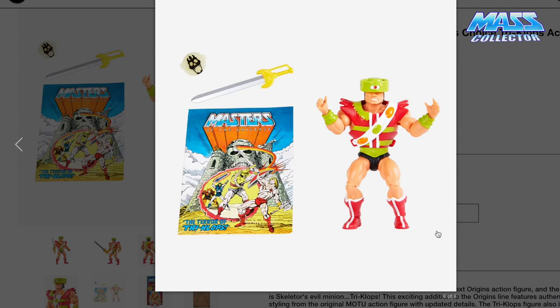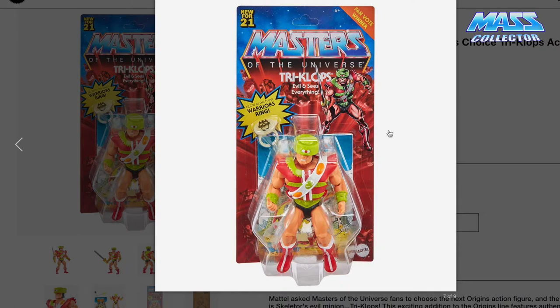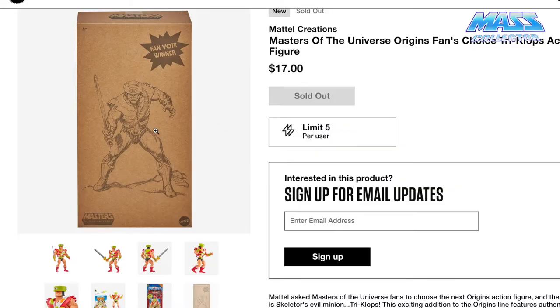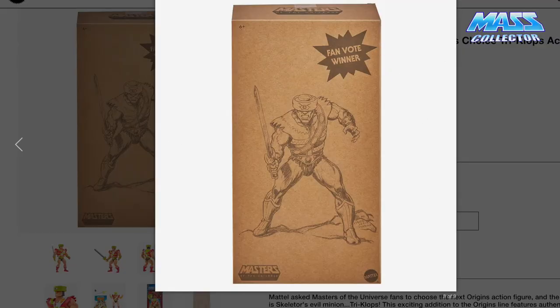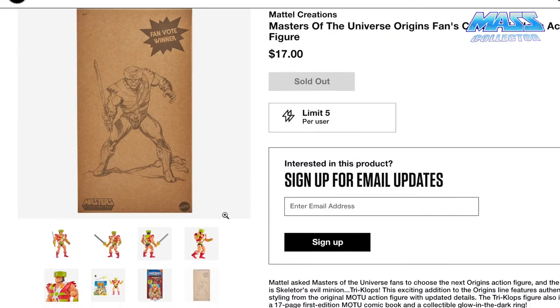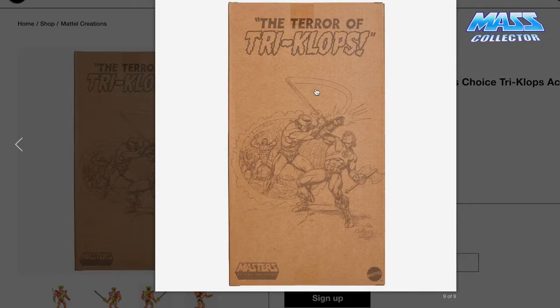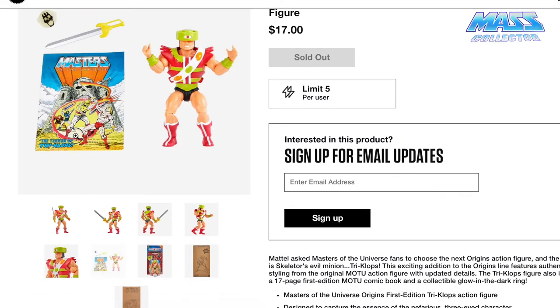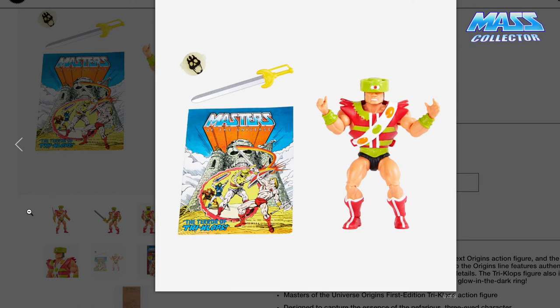He's five and a half inches tall. You get the retro style packaging. Here's his on-card look. The glow-in-the-dark warrior's ring — I'm so pumped for that. I just remember having one when I was a kid when I opened up Trap Jaw. Here's his mailer box — it says Fan Vote Winner, and it's got a nice diagram on it. The other side has a picture of the comic — 'The Terror of Triclops' — which is the old school comic. That's really, really neat.